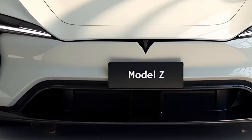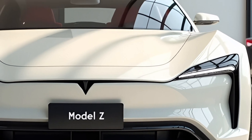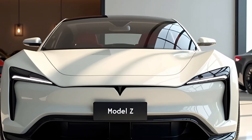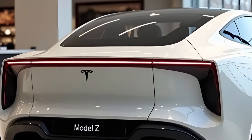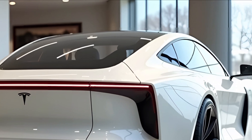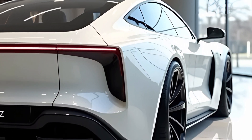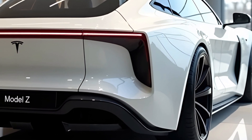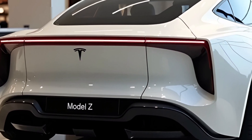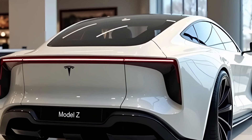Autopilot and full self-driving (FSD) capabilities have been significantly upgraded in the 2025 Model Z. Tesla continues to fine-tune its software, bringing the car closer to true autonomous driving. While full self-driving is not yet fully realized, the car can perform many tasks such as navigating highways, changing lanes and even parking itself. With regular over-the-air updates, Tesla is able to refine the system continuously, ensuring that each Model Z owner benefits from the latest advancements in autonomous driving technology.